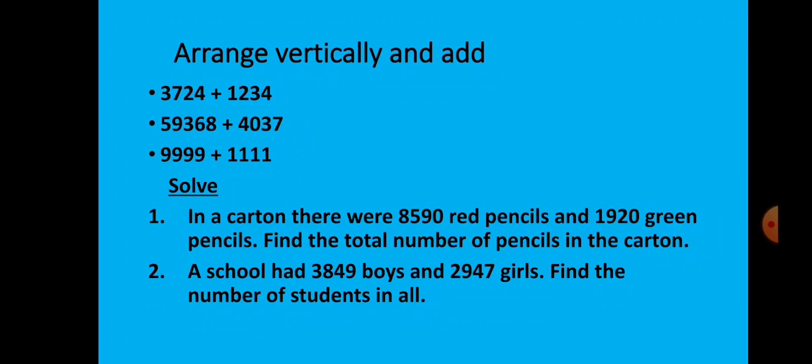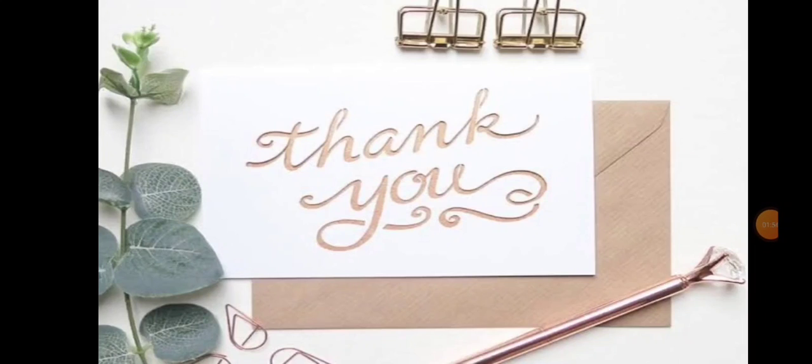Now children, here is a small exercise for you — you will solve it in your rough book. Thank you children, have a nice day.